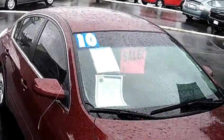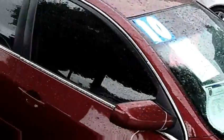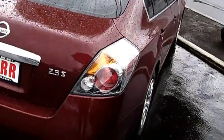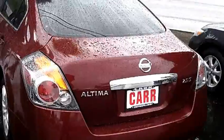The stock number for this vehicle is WP2420. This vehicle is in beautiful condition. It has privacy glass, keyless entry, power windows, power door locks, and a single disc MP3.